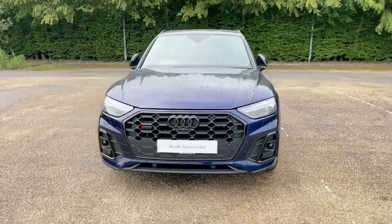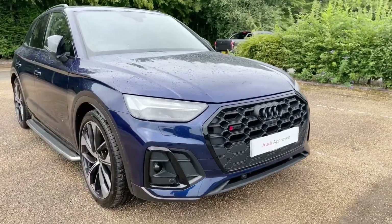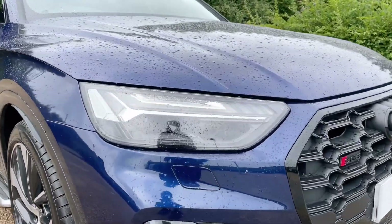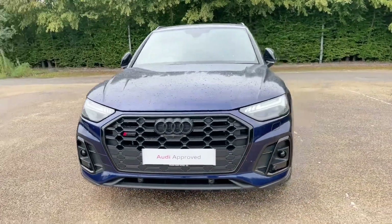As it's an Audi approved car, it will undergo an Audi approved 149-point check to ensure it meets the highest of standards before handing it over to you. This also means it will come with at least one year's warranty and roadside assistance. However, this car is still under manufacturer's warranty.